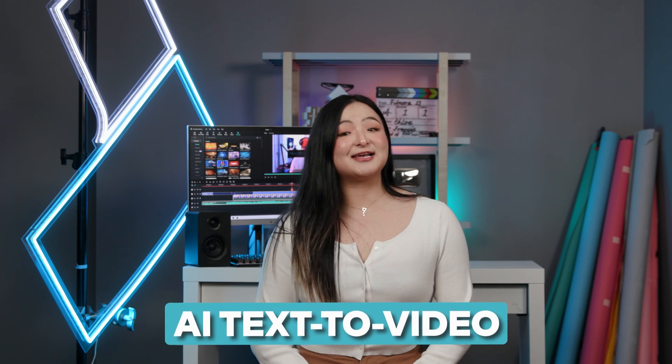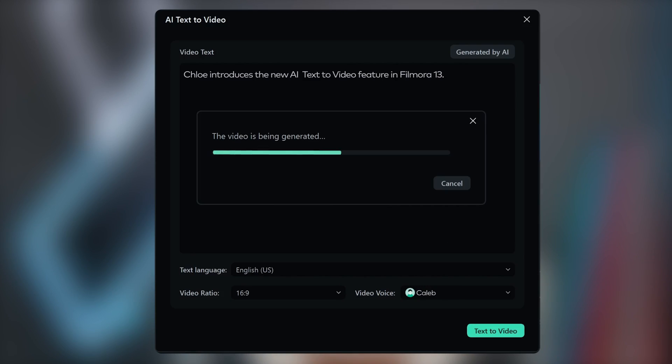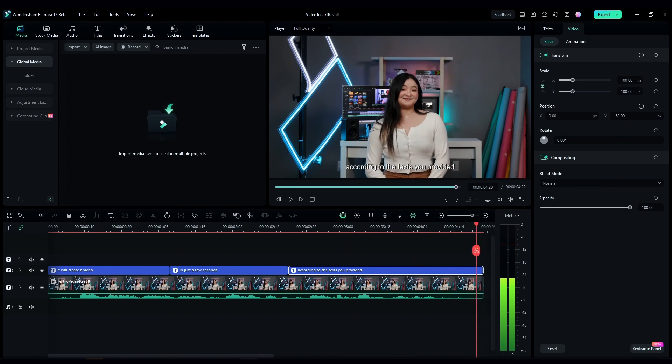Speaking of convenience, you should also check out the new AI Text to Video feature. Just type a piece of copy and let the AI do the heavy lifting. It will create a video in just a few seconds according to the text you provided.